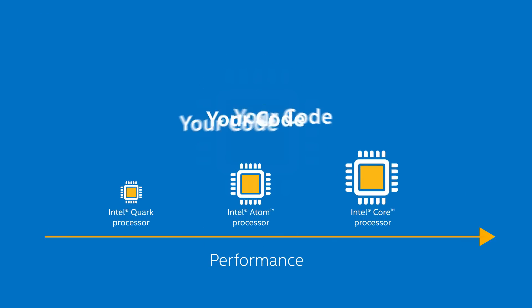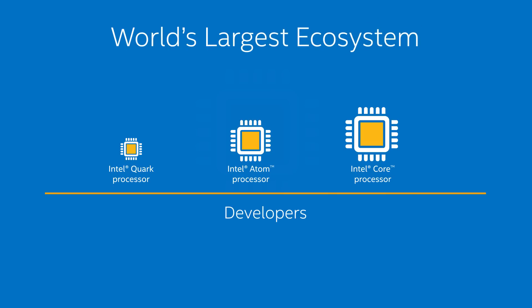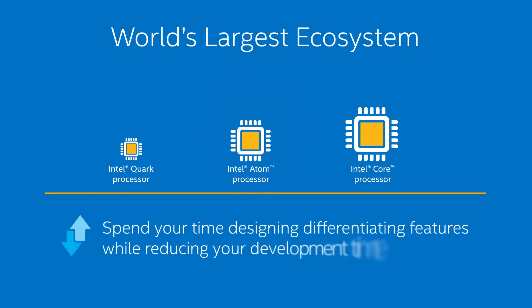Your software can be written once and reused across Intel processors to help ensure interoperability between solutions. Plus, with Intel architecture, you're tapping into the world's largest ecosystem of developers, libraries, development tools, and peripherals. Those advantages mean you can spend more time designing differentiating features while reducing your development time.